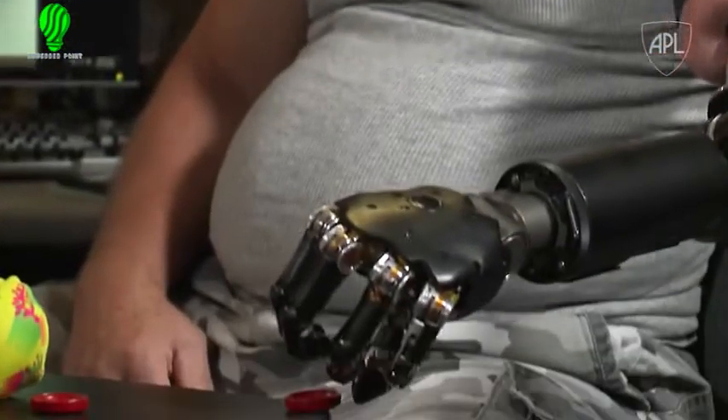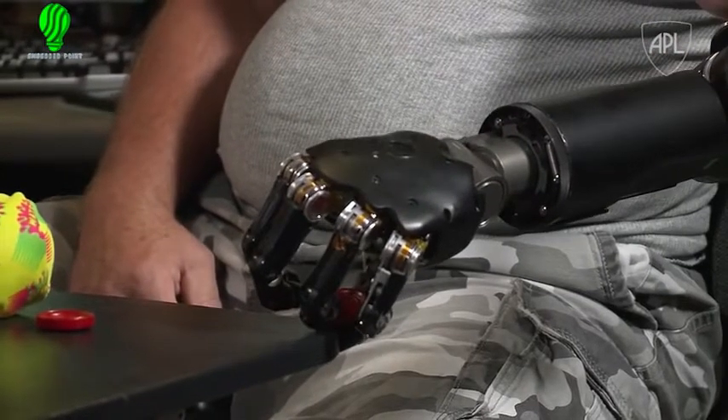It moves the whole field forward — not just in a small step. It really is a big jump. Johnny is the first person to have this surgery done in the United States, and through it he is now able to control the arm much better. I think he will inspire others to follow in his footsteps.